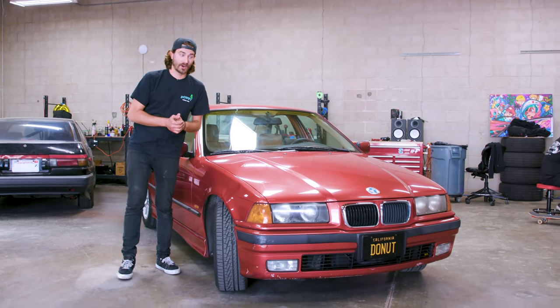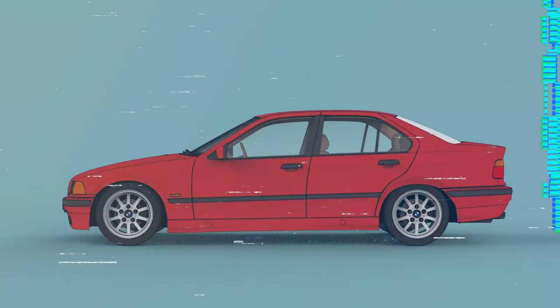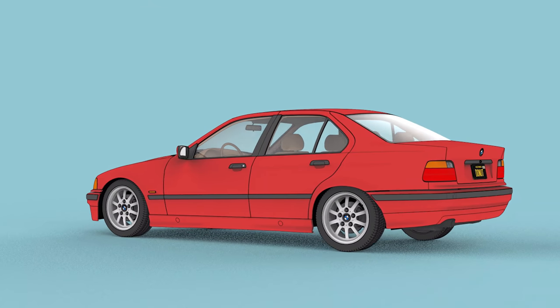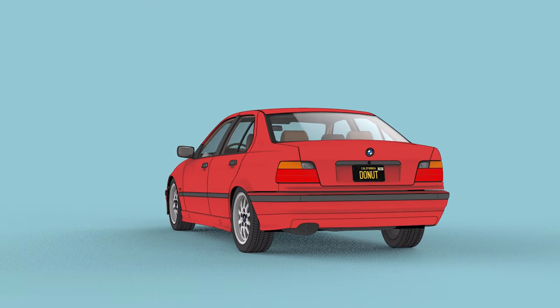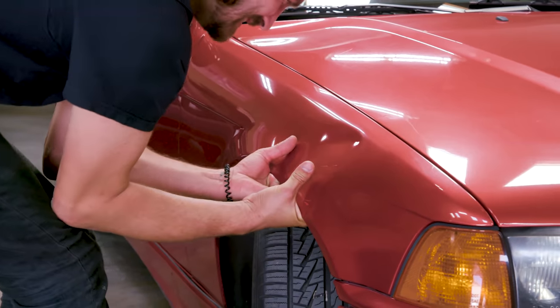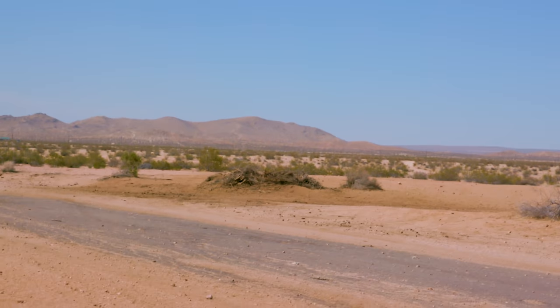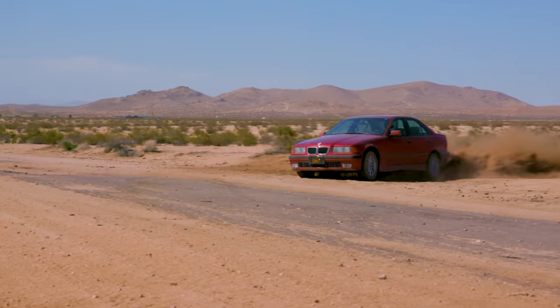I would feel bad about turning this into a rally car because this is such a cool color E36, not that common. But while it is pretty minty fresh, runs great, and very well maintained, it's got a lot of dents in pretty much every body panel, and a lot of them in really tricky to fix spots. So while it is a cool color, it's kind of banged up, so I don't feel too bad about banging it up further.